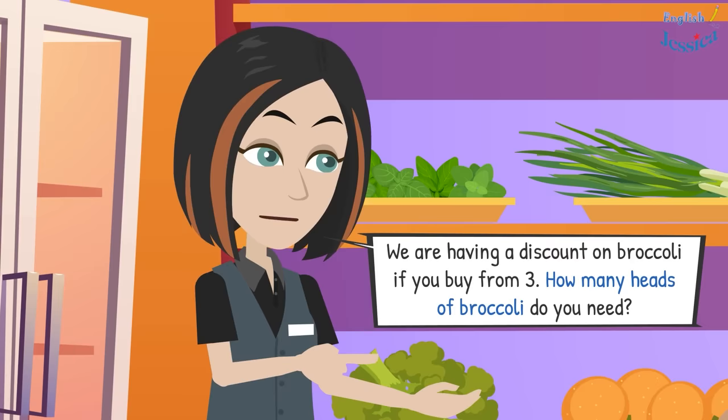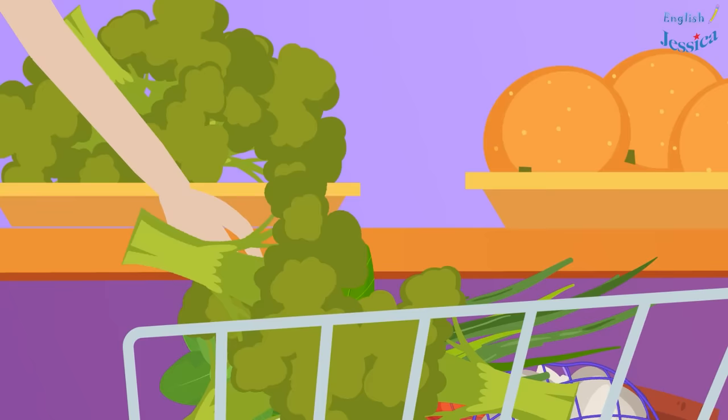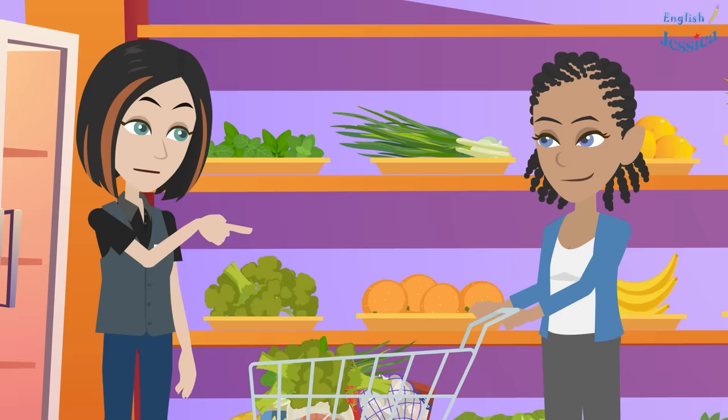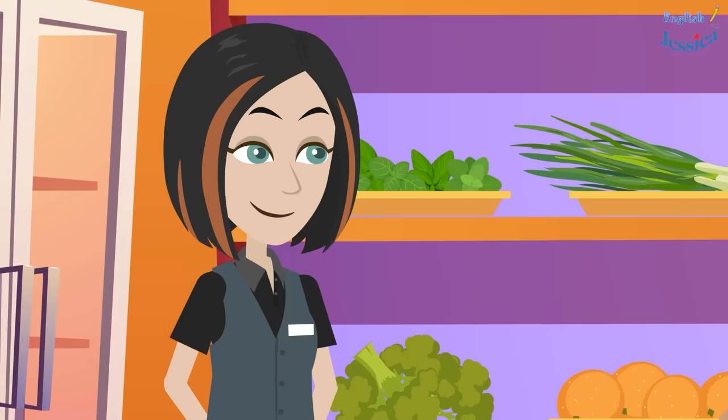Is there anything else I can help with? I would like to buy some broccoli. We are having a discount on broccoli if you buy from three. How many heads of broccoli do you need? Great, I need four heads. Okay, anything else? No, that's all.